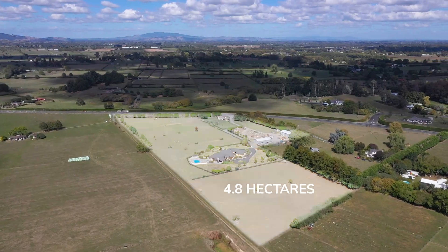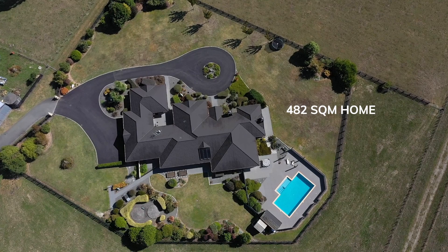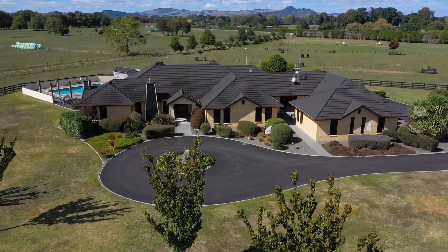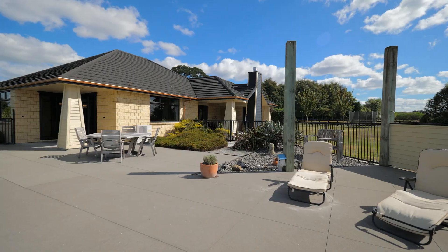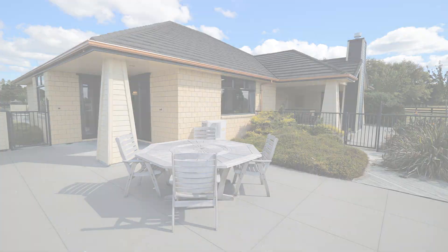Sitting on 4.8 hectares is this impressive family home of some 482 square meters. Oodles of space and features — this family home is an entertainer's haven with an impressive collection of living areas indoors and out, plus a pool for hours of summer fun.